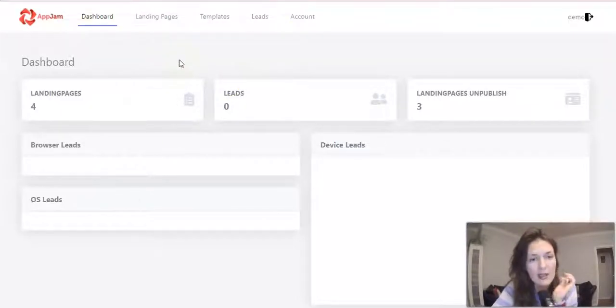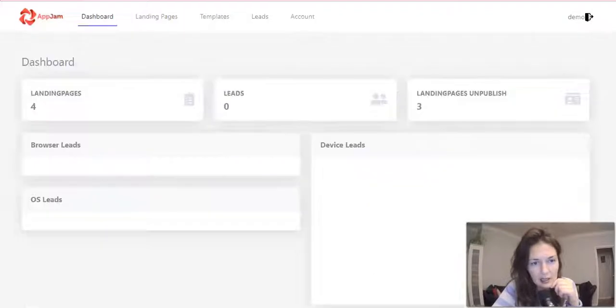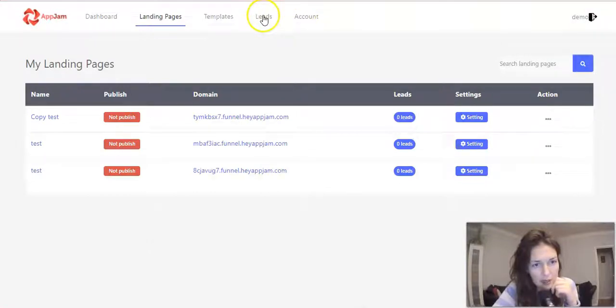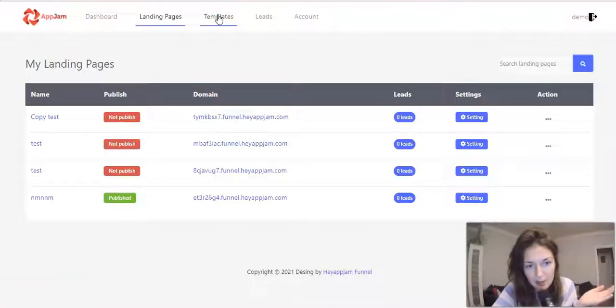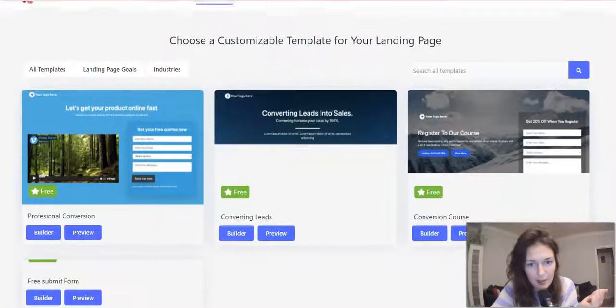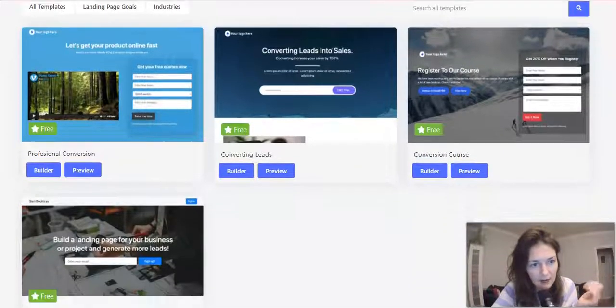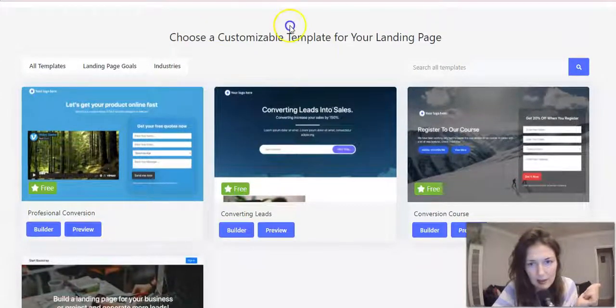Here we have the funnel builder. As you can see, you can create your landing pages from here, connect your leads, and you will have the landing pages saved here. You have the templates — you'll be able to use the templates they provide, and they're nice-looking templates too. You can see professional, elegant-looking opt-in page templates for collecting information, and you can edit them as well. Pretty cool.